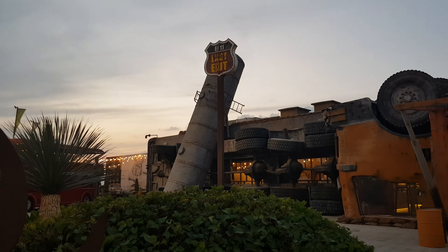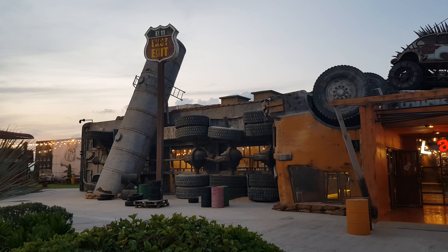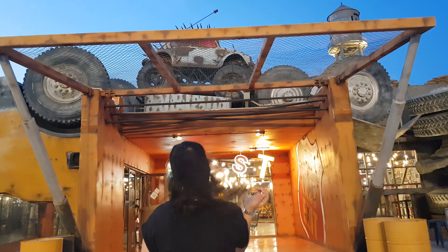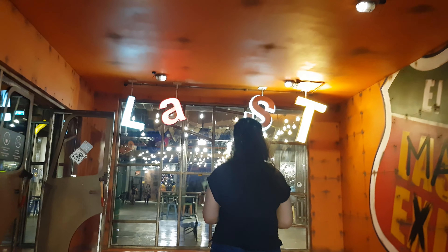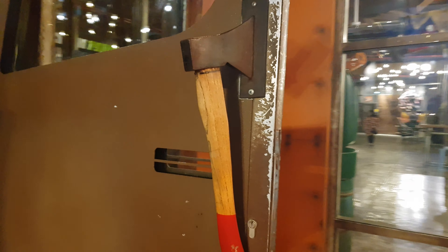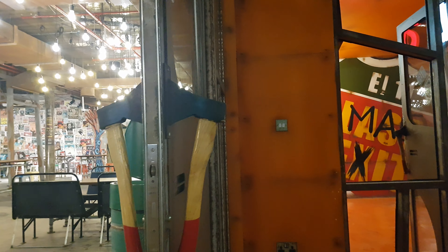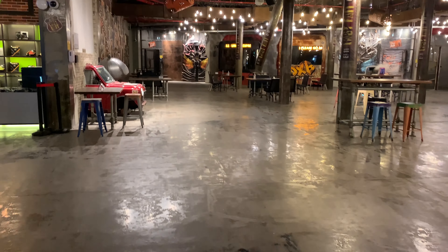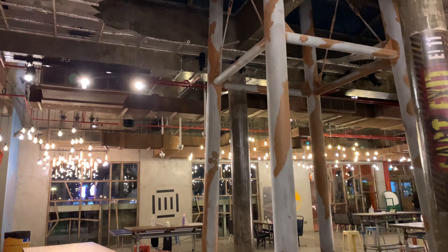Let us show you these things first from the inside, then we will see outside views, things to do here, and explore the surrounding areas. This is the main building. If you Google this place it shows it as a food court, but this is so much more than that. The Mad Max movie theme continues for the interiors of this building as well — you can see the broken ceiling and damaged columns, which complement the theme.